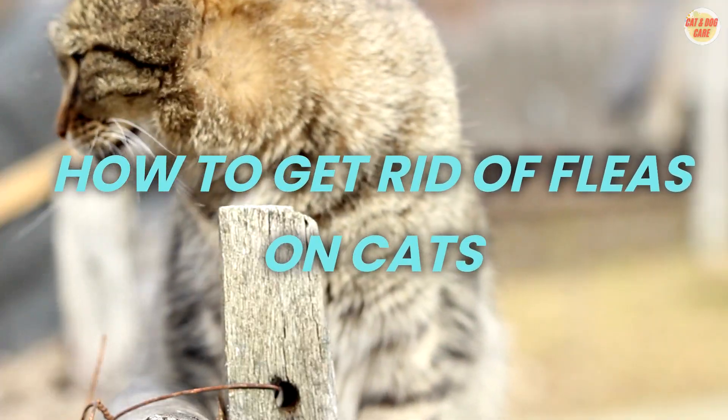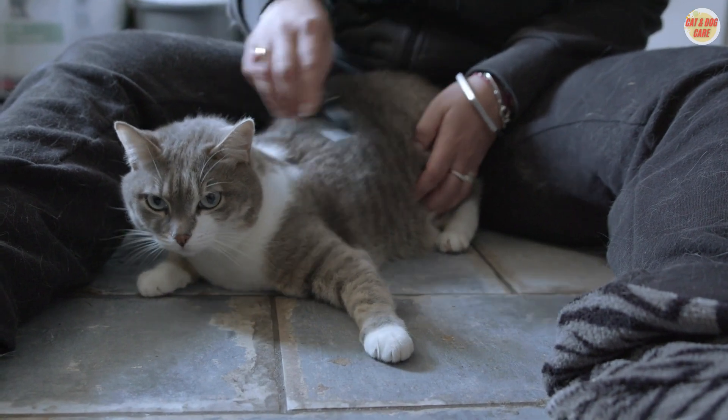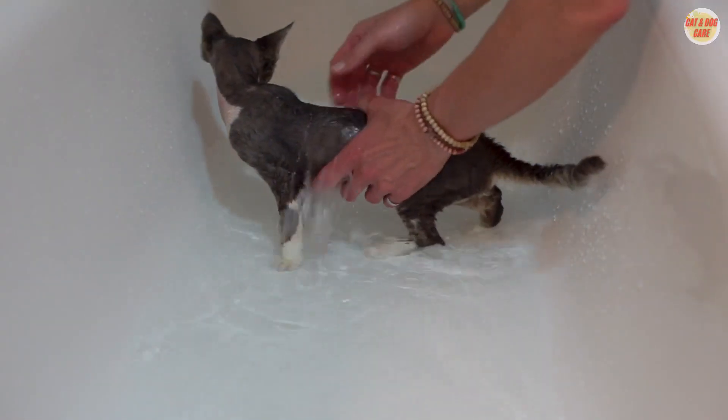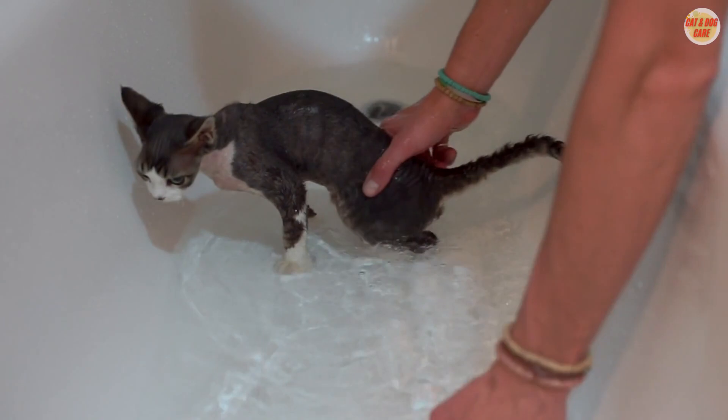How to Get Rid of Fleas on Cats: 1. Regular Grooming — brush your cat regularly using a fine-toothed flea comb to remove adult fleas and their eggs. 2. Wash Bedding — launder your cat's bedding and toys frequently in hot water to kill fleas and their larvae.